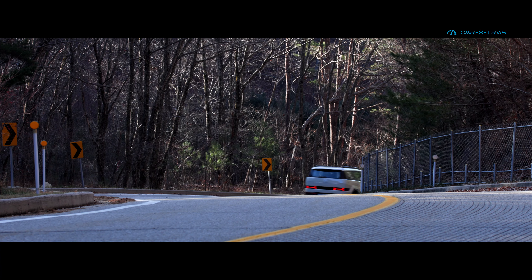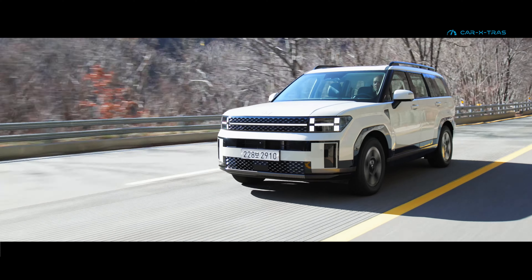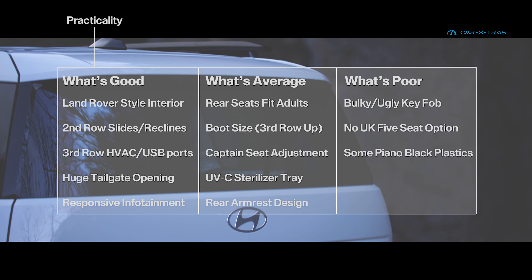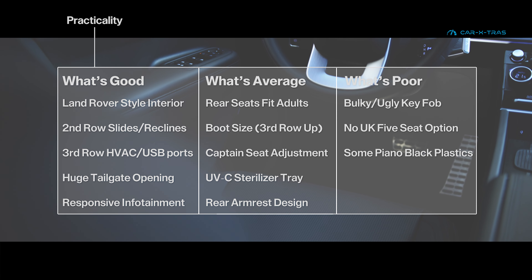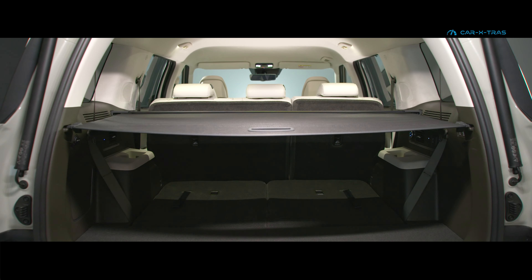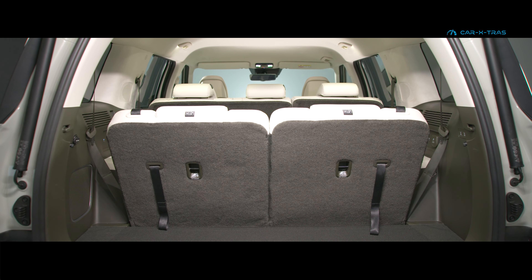Choosing wheel sizes of 18 or 20 inches is optimal according to testers, while the Santa Fe's high driving position and physical controls have also been praised. The Santa Fe's rear tailgate design, whilst controversial, gives an aperture opening unrivalled in its class. Inside, testers have waxed lyrical about Land Rover-esque quality fabrics and controls, while third-row seats can accommodate even adults on longer journeys.